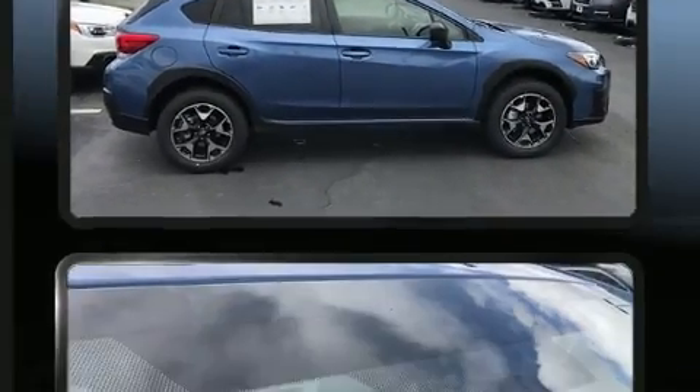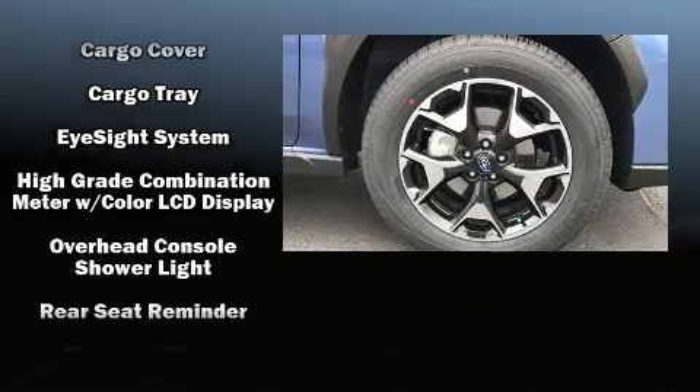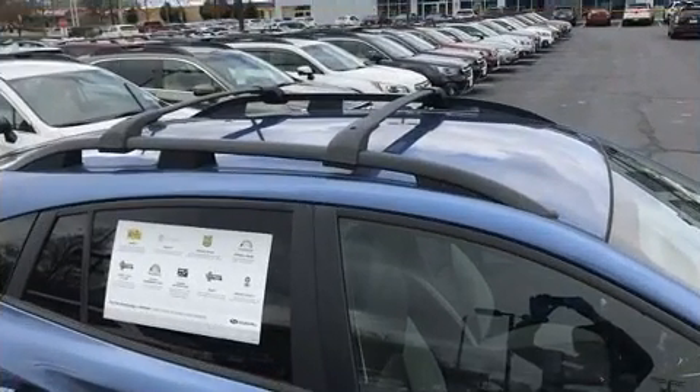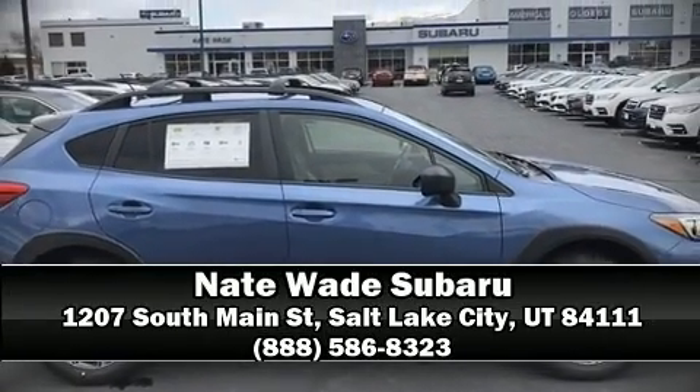Subaru also prioritized safety and security with features such as dual front impact airbags with occupant sensing, head curtain airbags, traction control, brake assist, a security system, and four-wheel disc brakes with ABS. Our experienced sales staff is eager to share its knowledge and enthusiasm with you — call now to schedule a test drive.